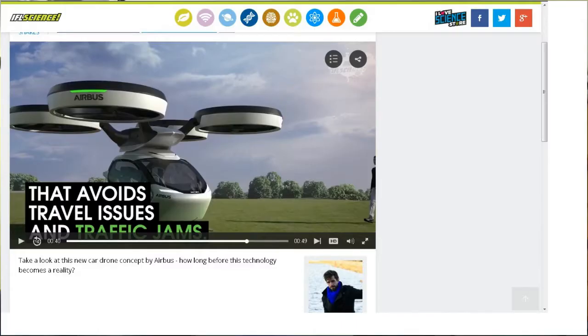Next, from IFL Science, this one is from Airbus. There's not a lot of article to read. You can see it's a prototype too, but they say nothing about when it's going to be ready or anything like that. It's a little pod-type craft for ferrying people around.